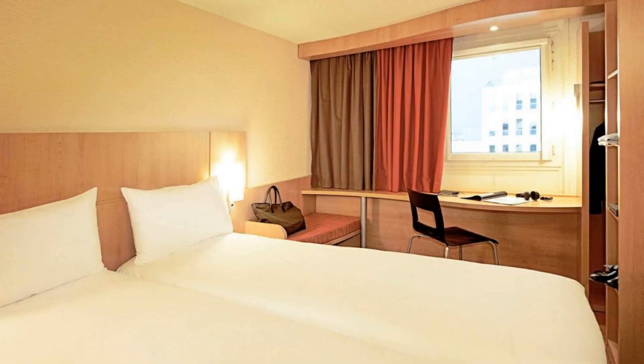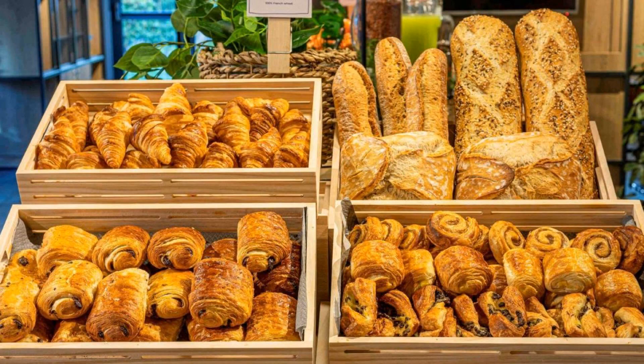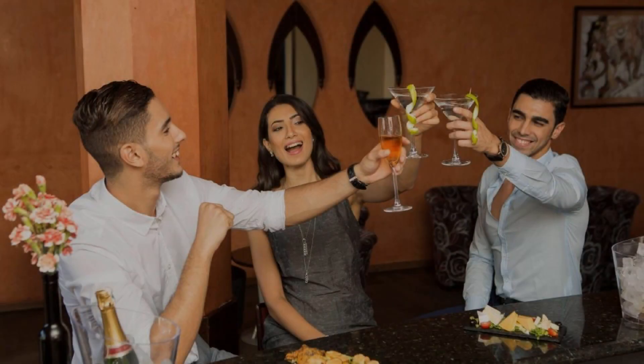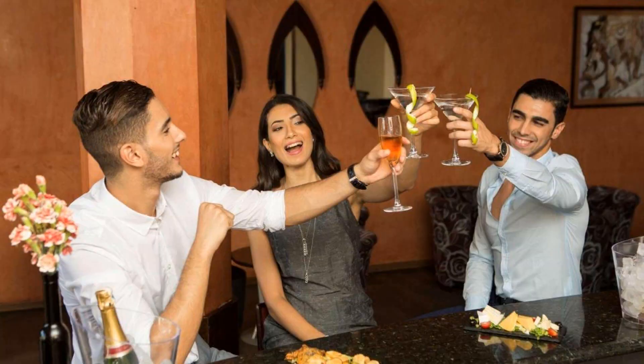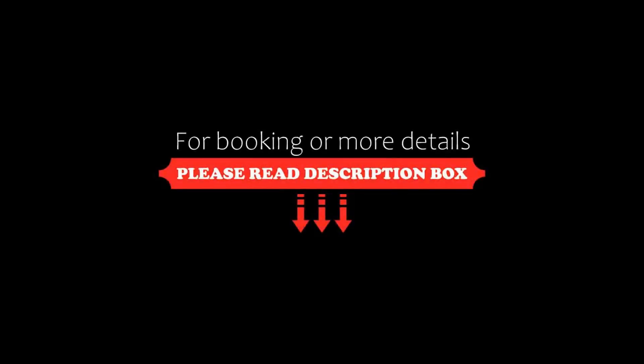There are 8 types of rooms available on booking.com. You can book online and enjoy it. You can see more than 100 reviews of this hotel on booking.com. Its review rating is 6.9, which is considered pleasant.